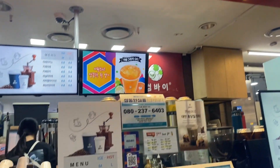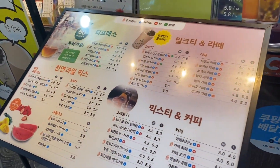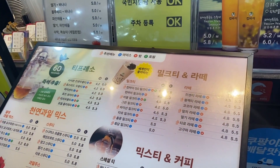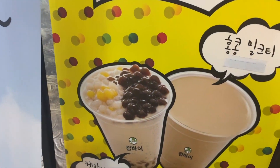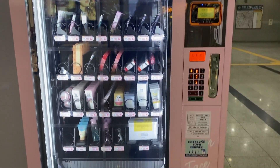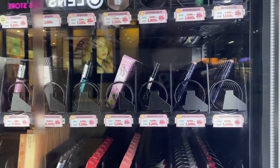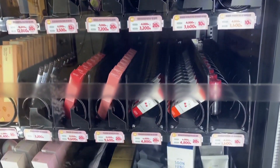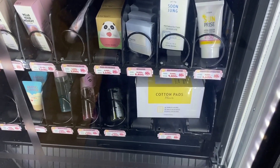Right next door was a Taiwan milk tea place, and you know I can never resist getting a bubble tea, so here I am. Afterwards, I spotted this vending machine — it's an Etude House vending machine, which is a K-beauty chain, and it had all these makeup products that were discounted. I thought it was really cute and fun.